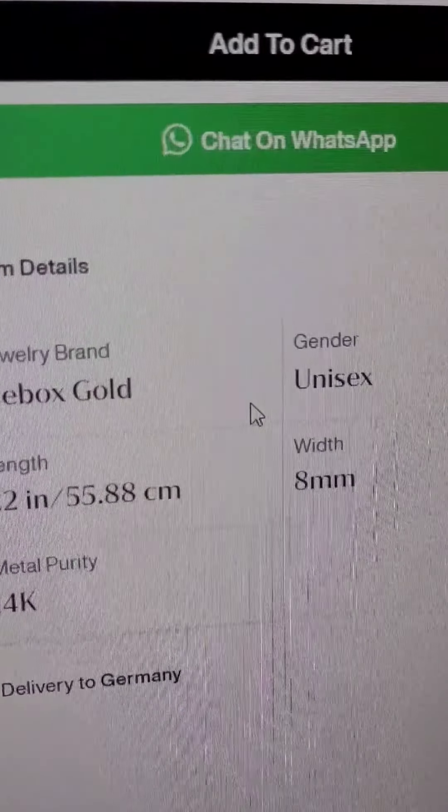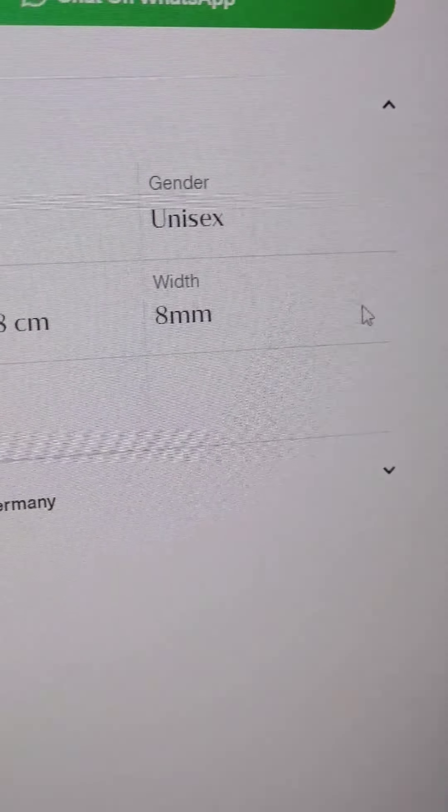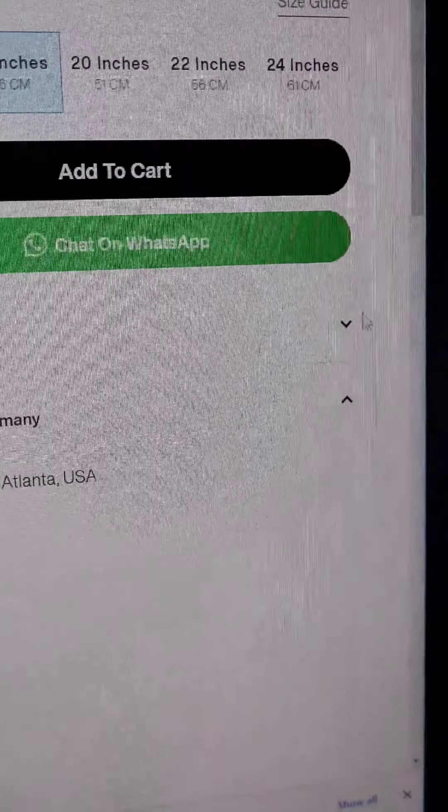I take a look at a gold chain — Miami Cuban, 14 karat gold — for $8,000, almost $9,000. But I look into the details and there is no weight listed.